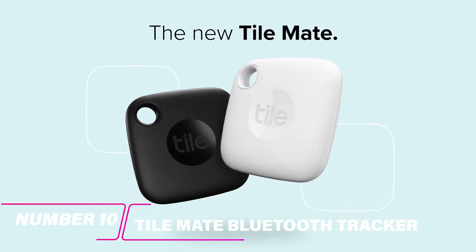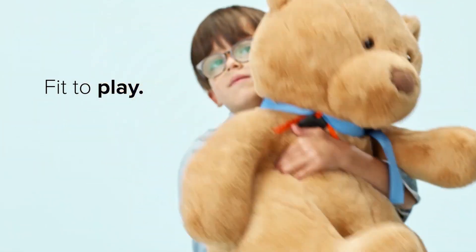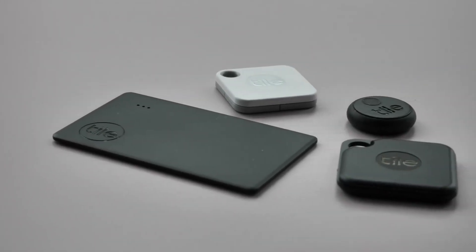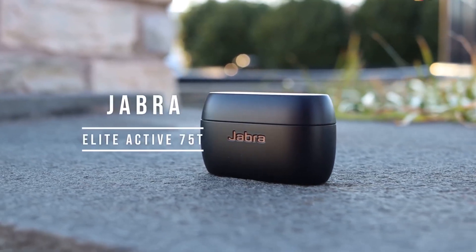Tile Mate is a Bluetooth tracker that helps you find your lost items. Simply attach it to anything you don't want to lose and use the Tile app to find it if it's ever misplaced. With over 4 million tiles sold, it's the world's largest lost-and-found community.